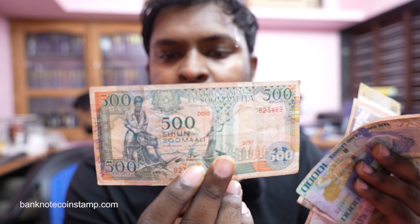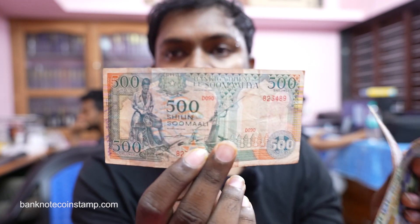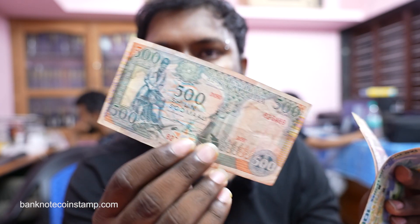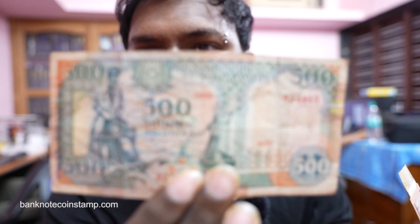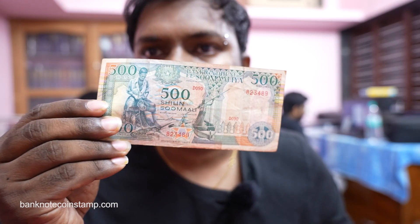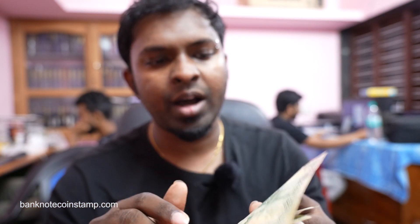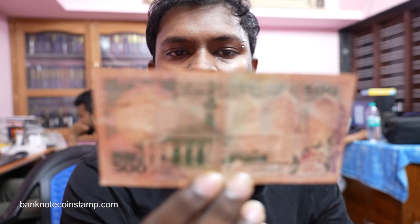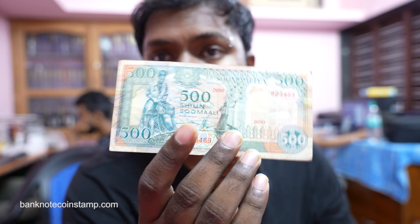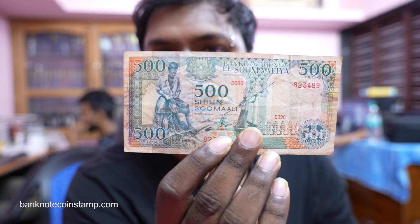Moving on, we got this Somalian banknote. As I mentioned, all are in used condition. This is a 500 Somali Shilling. It's a beautiful condition currency — let me get it closer so you can appreciate the quality. On the back there's a kind of mosque, and on the front you can see fishing, which is the most popular work in Somalia. Beautiful currency indeed.